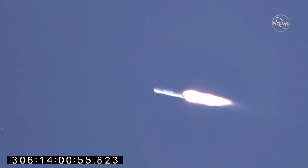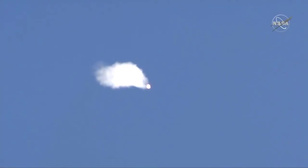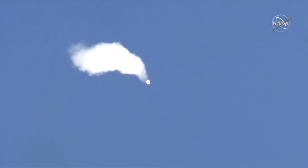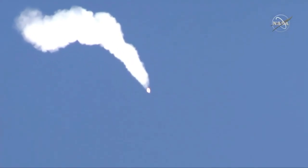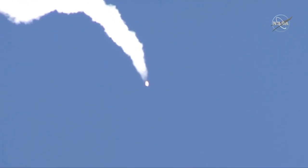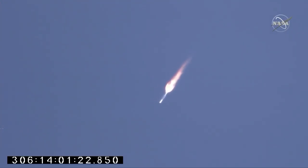Engines remain at 100% and steady. Beginning of load relief. Power is nominal. Estimated alpha, one degree. Engines remain at 100% and steady. Power is nominal. Load relief, phasing out. BNG3 is open.